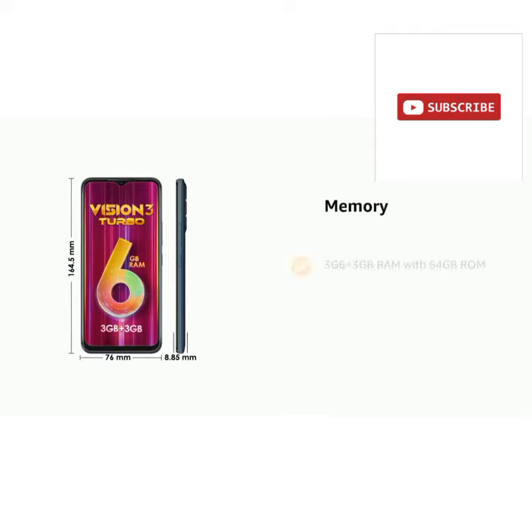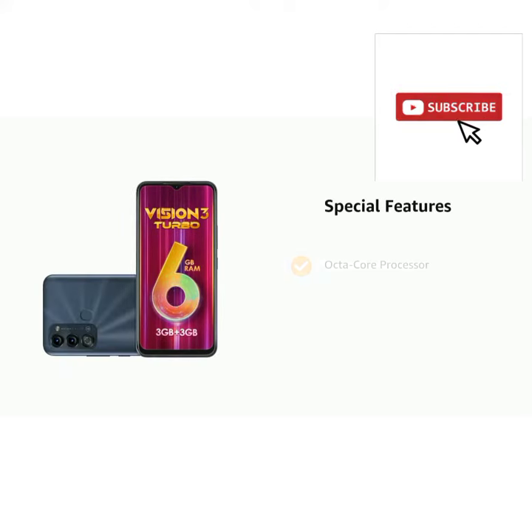It has 3 GB plus 3 GB RAM with 64 GB ROM. It also features an octa-core processor and fingerprint sensor, LTE, and trendy design.